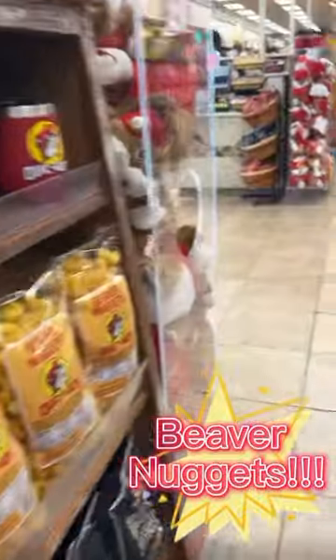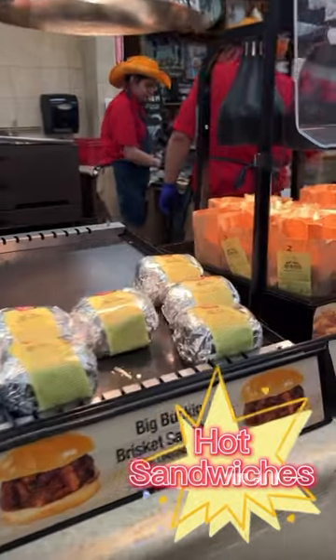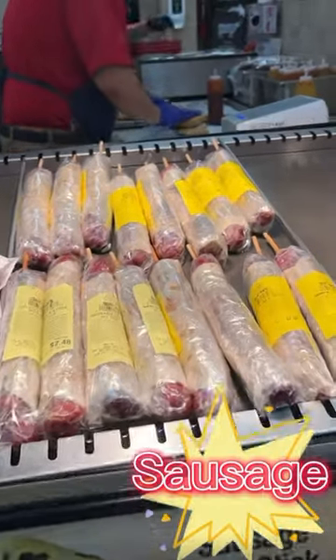If there's one thing you need to get, it's Beaver Nuggets. These sandwiches are so good — the sliced brisket and the chopped brisket, you gotta get them. The house-made chips are really good too. I didn't get the sausage on a stick.